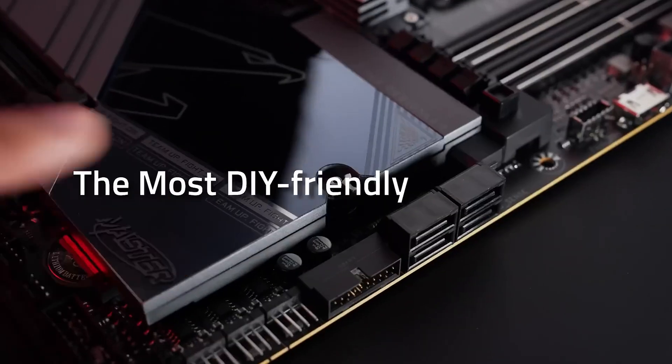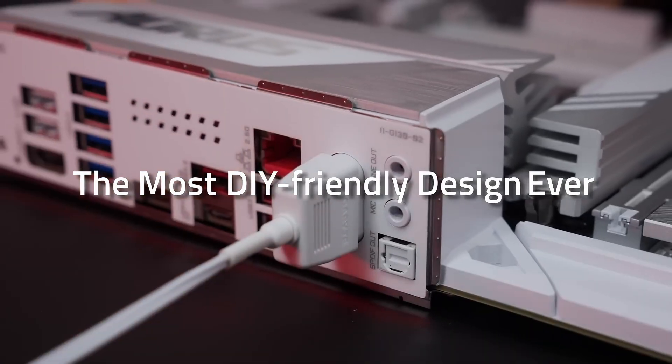They are doing quite a few new things this generation, like including 5 gigabit ethernet, tons of fast USB Type-C, and new connectors to make plugging things into your motherboard easier. Whether that's going to be worth it to you is something only you can answer, but if you are interested in getting one, we'll have some linked up in the cards and down in the video description below.